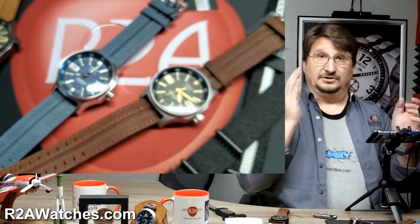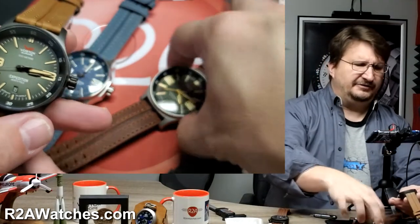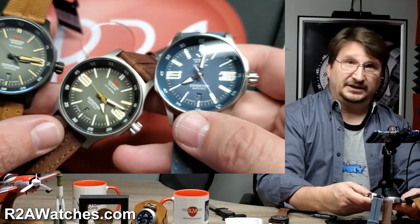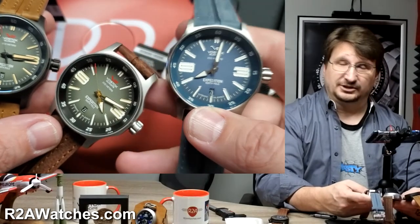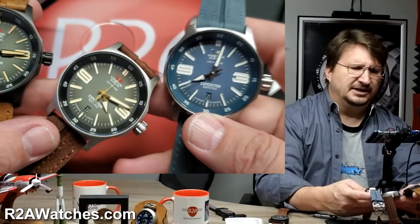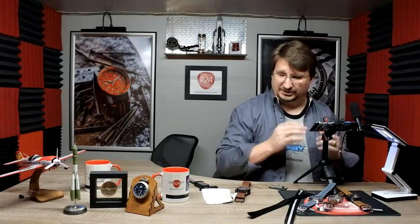So there you have it — that is the Expedition North Pole 1 Compact Edition from Vostok Europe. These are three of the NH35 versions. There's actually another NH35 version not shown in this video, and there are also VK64 Mecha Quartz versions available in the Expedition North Pole 1 Compact Editions. These are all currently in stock at r2awatches.com — they sell out fast, so don't hesitate if you've been thinking about getting one. I'm Craig Hester, and until next time, keep watching.